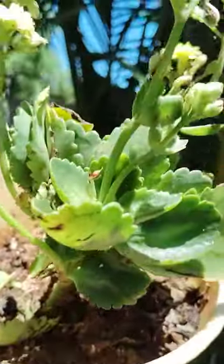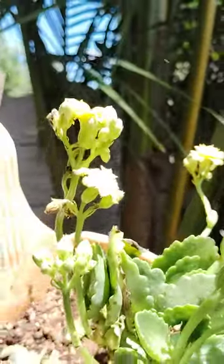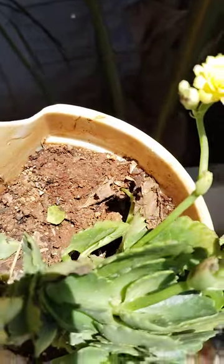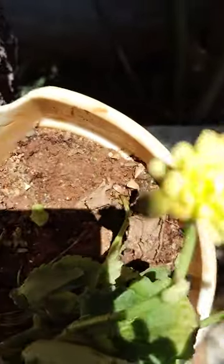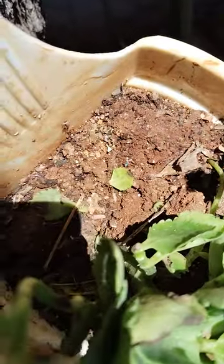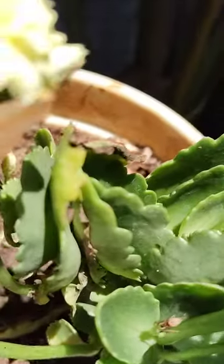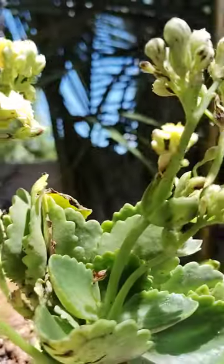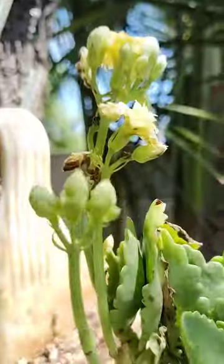And here another kalanchoe is there. This is yellow color kalanchoe. There are so many birds here. Yellow color, light yellow color kalanchoe is there. Light yellow, the wind is blowing here. Light yellow color, so many birds are there.